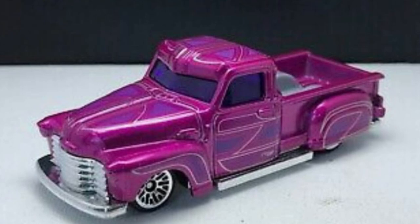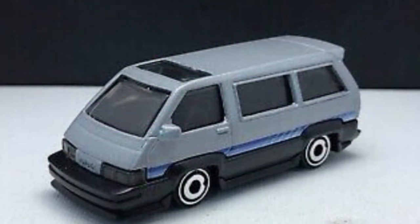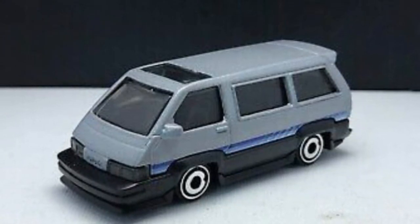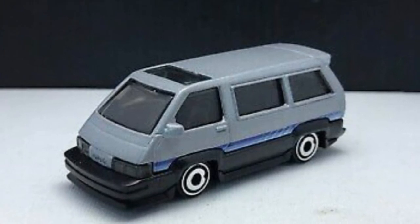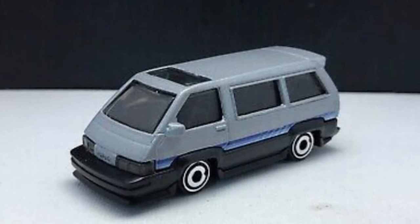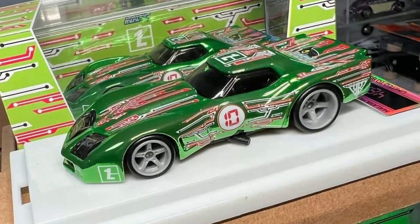Also right here is the recolor of the really popular casting right now — the Toyota 86 Van. Coming soon. I think the red one outperforms this one overall. Anyways, fantastic recolors right here, and this is just a fantastic release.